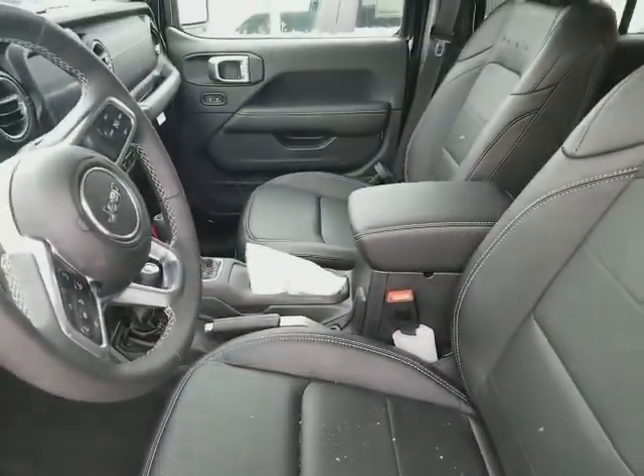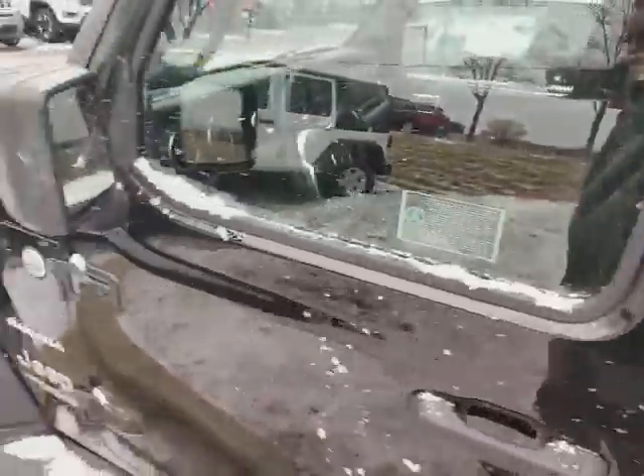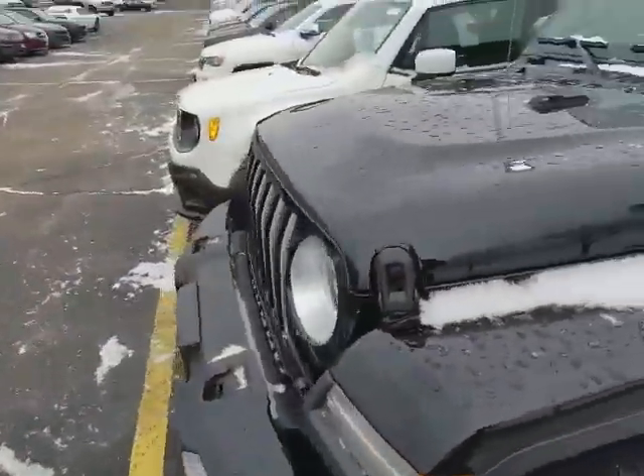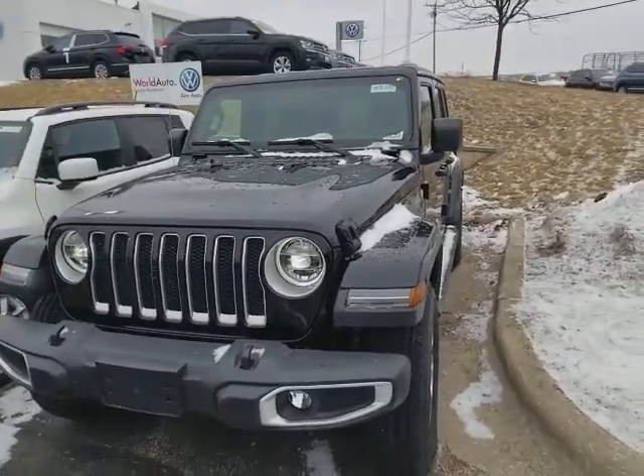Hopefully this helps you out a little bit as far as getting a more personal look at the vehicle. If you have any questions or want to take it out for a test drive, please feel free to give us a call and we'd love to set that up. Thank you very much.